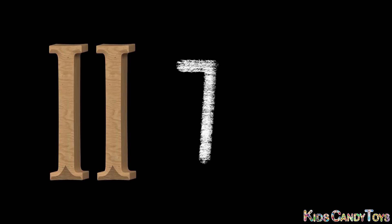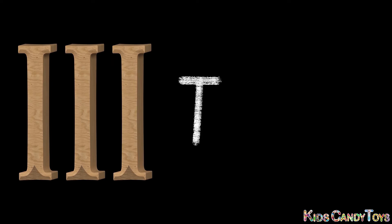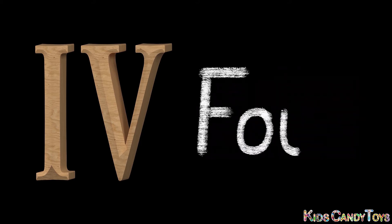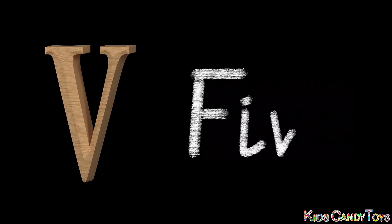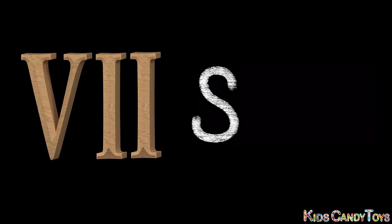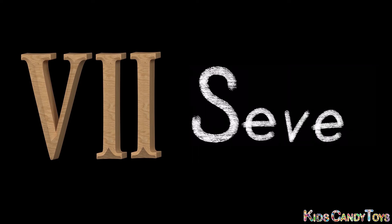1 - ONE. 2 - TWO. 3 - THREE. 4 - FOUR. 5 - FIVE. 6 - SIX. 7 - SEVEN.